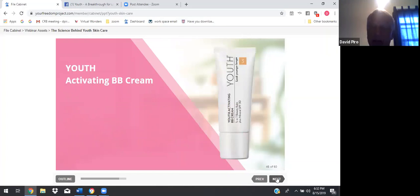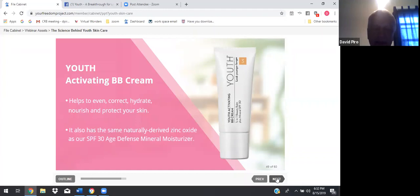Youth Activating BB Cream helps to even, correct, hydrate, nourish, and protect your skin. It also has the same naturally derived zinc oxide as the SPF 30 Age Defense Mineral Moisturizer.